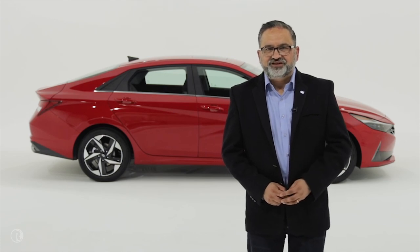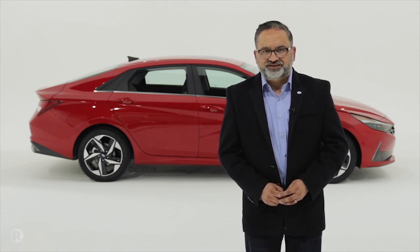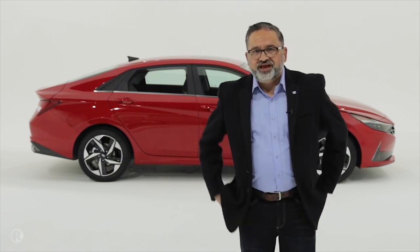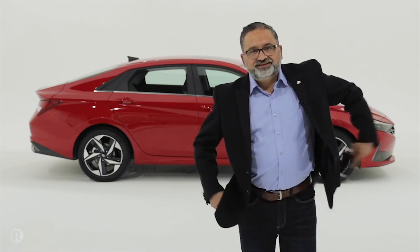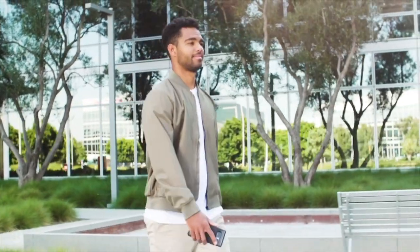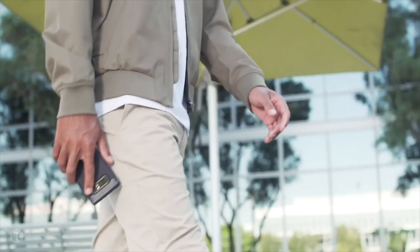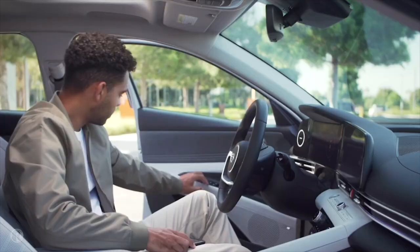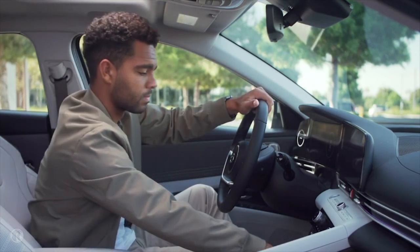Digital Key first debuted last year on the 2020 Sonata — it literally lets you leave a set of keys at home. Using near-field communication, also known as NFC, and Bluetooth Low Energy, also known as BLE — think the connection between your smartphone and smartwatch — the Digital Key securely connects to an Elantra to lock, unlock, and start the car. It's super easy to use: simply tap the door handle, place the phone in the wireless charger, and you're good to go.